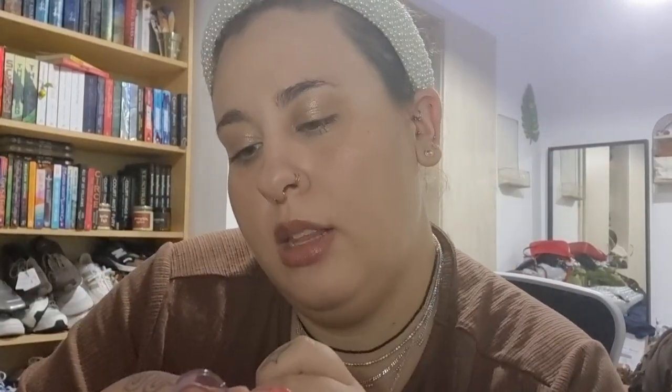I bought a lip gloss — the Flossy Gloss in the shade Edible, which I was very excited to find. Then I kind of went crazy because it's my favorite lip product at the moment. They're like sheer lip balms with a little bit of color. I bought High Key, Loud, and Thirsty — I'm very excited to try them.